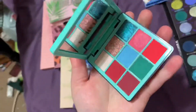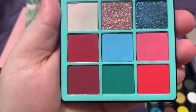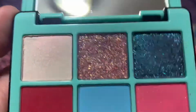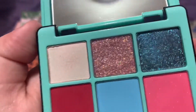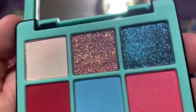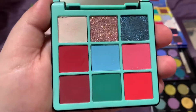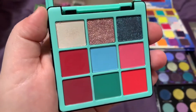At number five we have the ABH Norvina Collection Mini Volume Three eyeshadow palette. This color story is so unique — you have gorgeous red tones, blues, and pinks, which is a stunning combination mixed with a pressed glitter. I'm not the biggest fan of pressed glitters, but this one is so fine and easily controlled. The shimmery blue mixed with the other shades is stunning, and I love using it for pink and blue ombre looks.